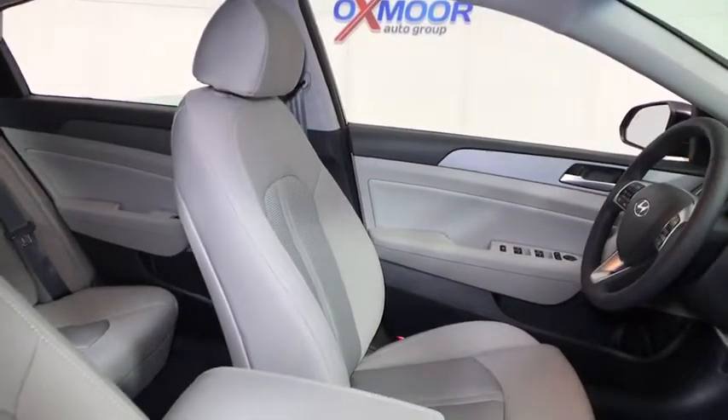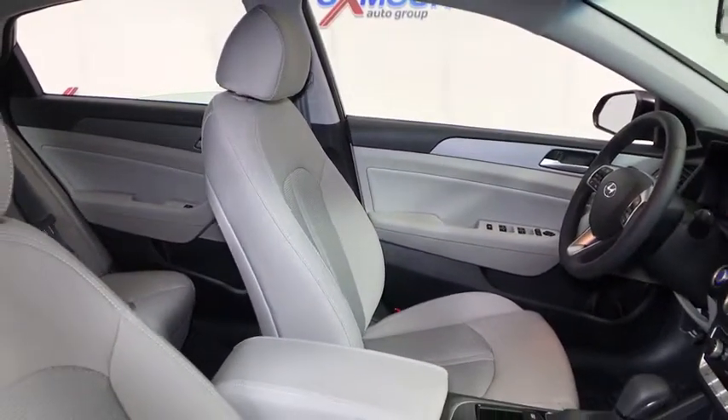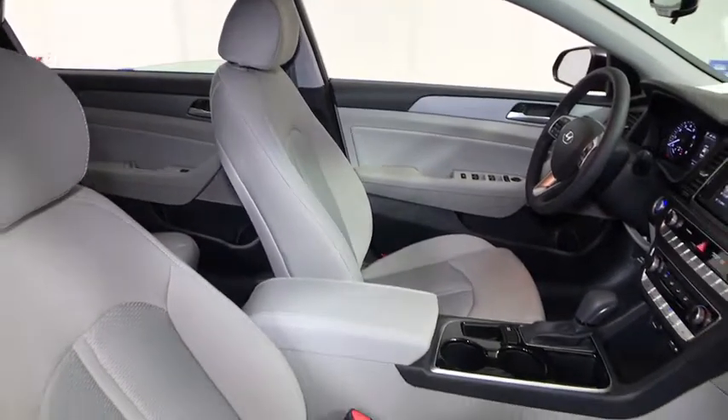Overhead console, panic alarm, tilt steering wheel, power driver's seat. Come take a test drive today.